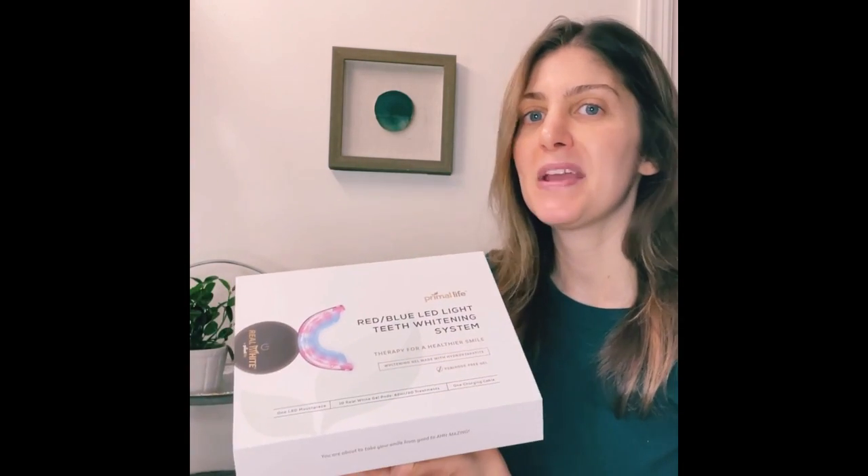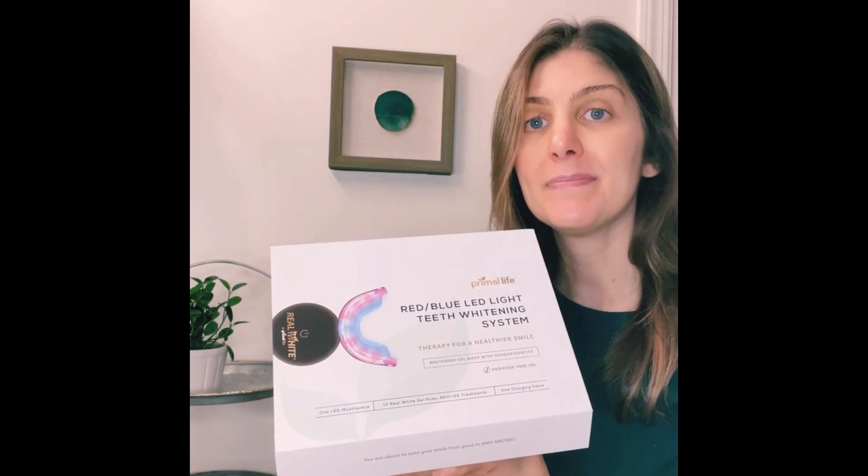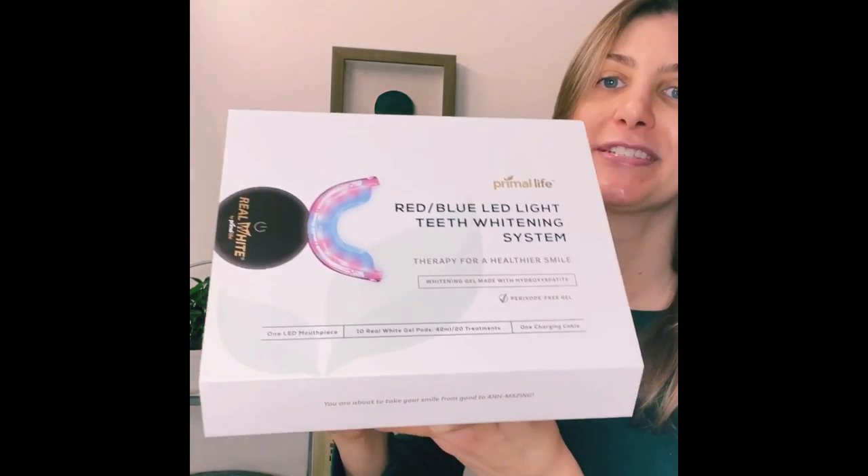It has made my teeth stronger and whiter. My best friend immediately noticed a difference and ran to order it for herself. I cannot recommend this enough. I love the way this product makes me feel, the confidence it gives me when I smile. If you're in the market for a teeth whitening system and want something that's natural and healthy, check it out for yourself.